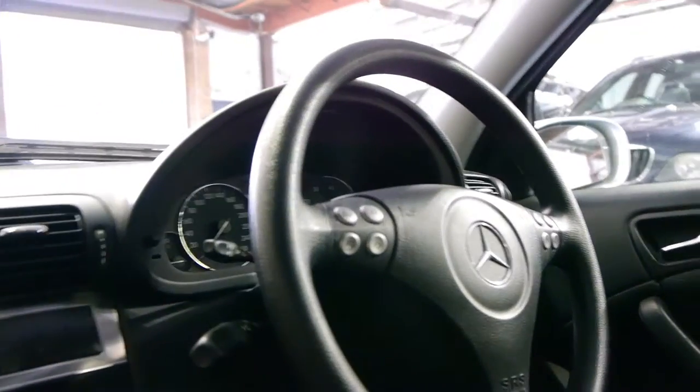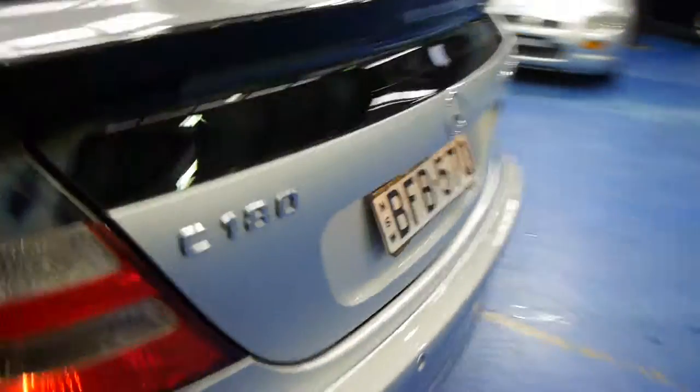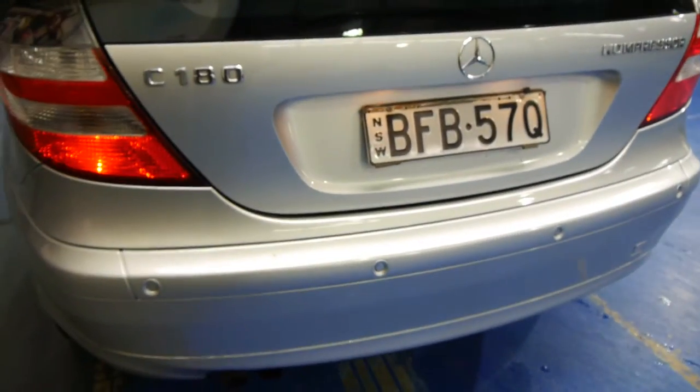It does have a full logbook and spare keys. Airbags are galore — you've got them in the passenger's door, the driver's door, the driver's side — plus rear parking sensors and premium style number plates.